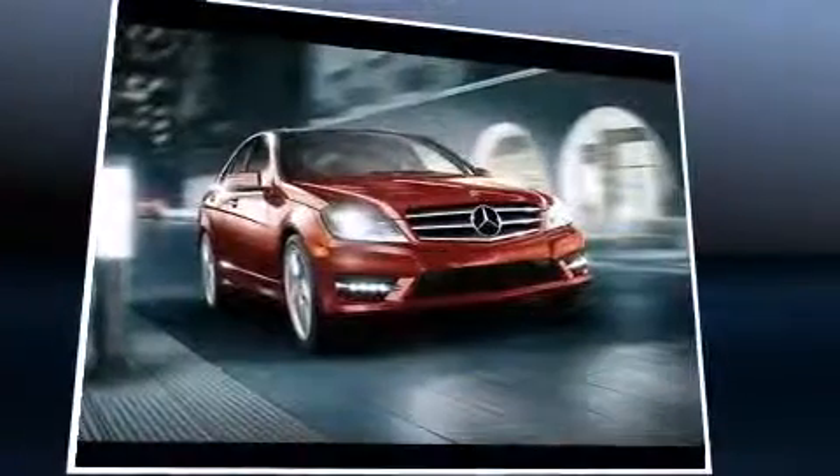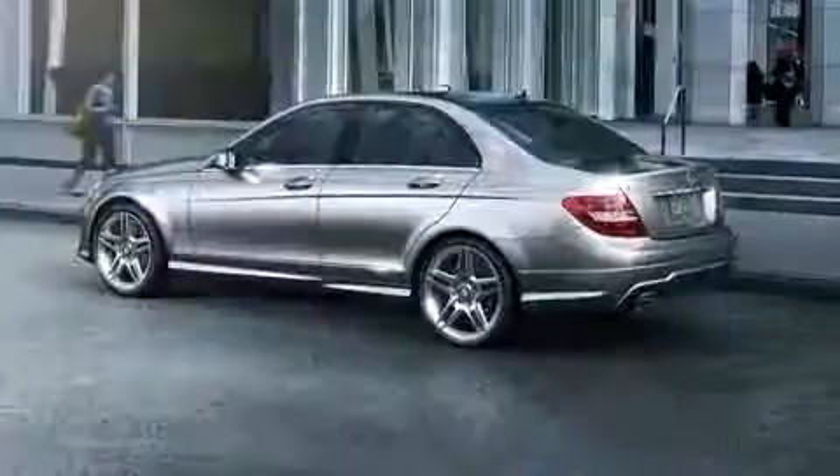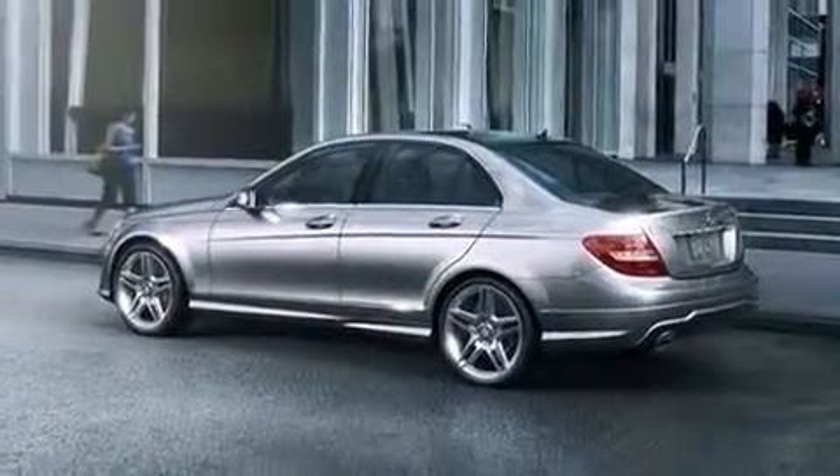Mercedes-Benz prioritized handling and performance with features such as automatic dimming door mirrors, heated seats, and remote keyless entry. For drivers who enjoy the natural environment, a power moonroof allows an infusion of fresh air.